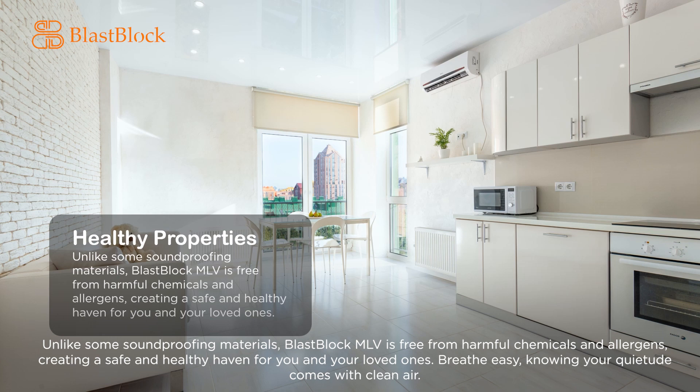Unlike some soundproofing materials, Blast Block MLV is free from harmful chemicals and allergens, creating a safe and healthy haven for you and your loved ones. Breathe easy, knowing your quietude comes with clean air.